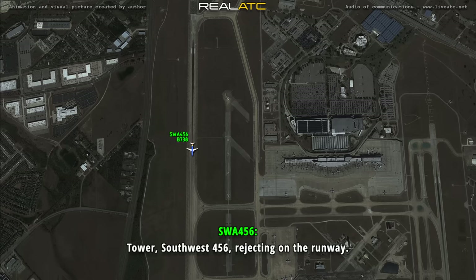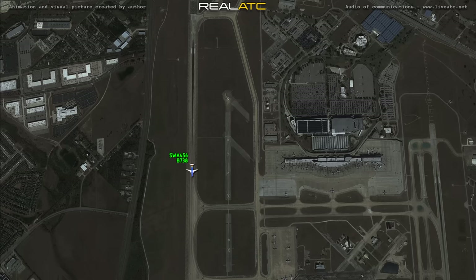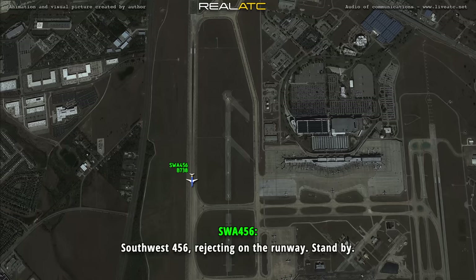Tower, Southwest 456 rejecting on the runway. Southwest 456, say again. 456, rejecting on the runway, stand by.